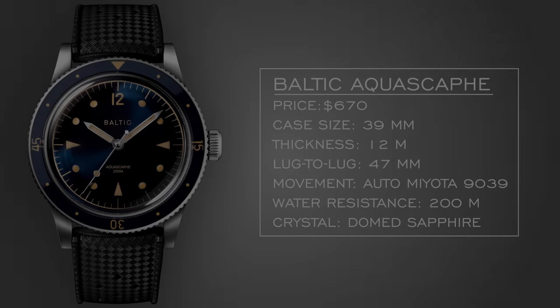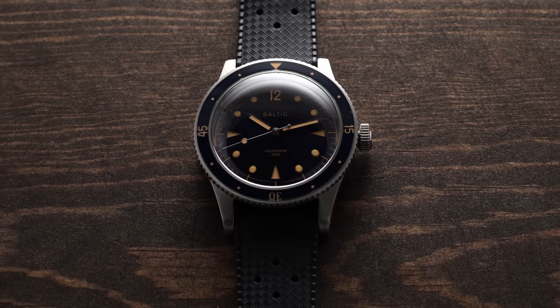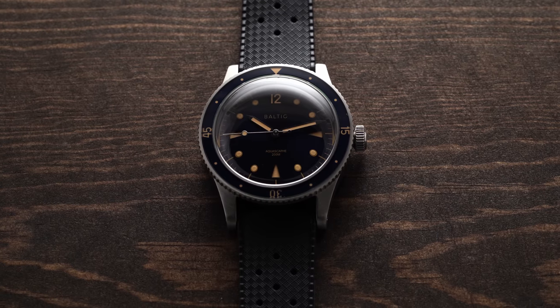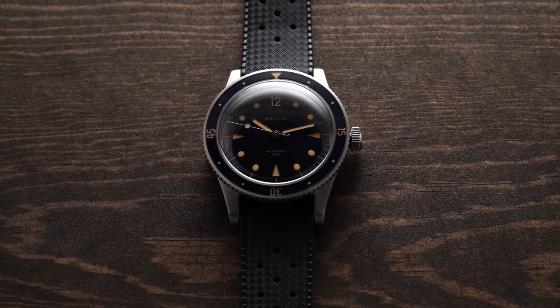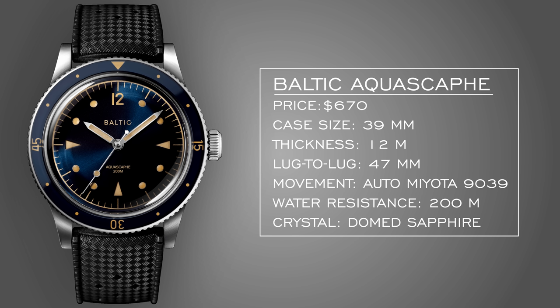Next up is a diver from Baltic — the Aquascaphe, around $600-$700. Baltic just kills it from a design standpoint. You're getting an automatic Miyota 9000 series movement, which is pretty solid. Water resistance is 200 meters, domed sapphire crystal, and a very wearable case at 39mm with a lug-to-lug of 47mm and just 12mm thick. Different styles and options are rolling out, and on a Beads of Rice bracelet it looks even better.